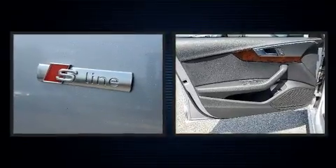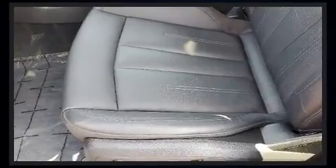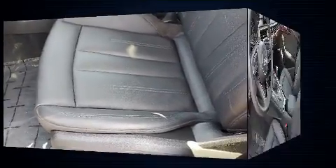Audi ensures the safety and security of its passengers with equipment such as front and side impact airbags, brake assist, and four-wheel disc brakes with ABS.